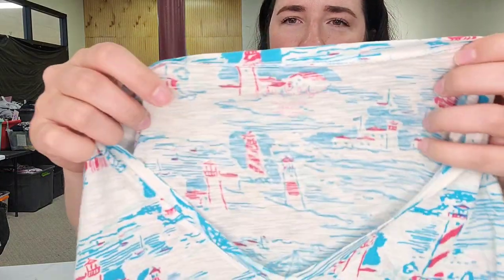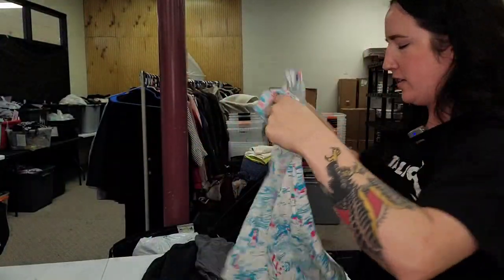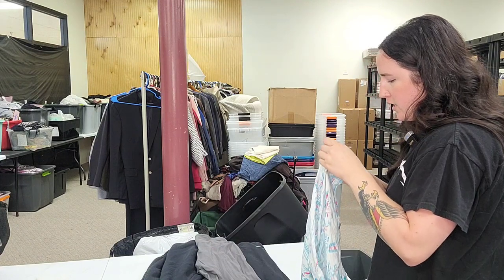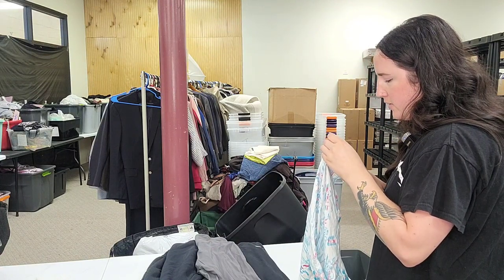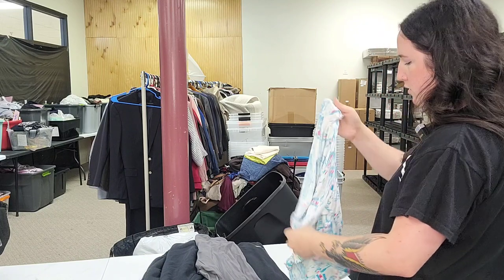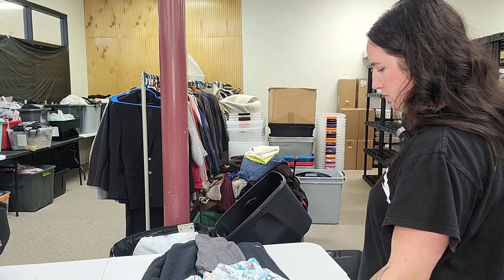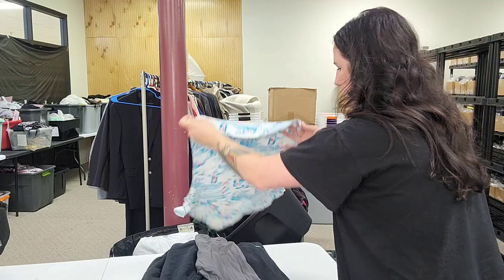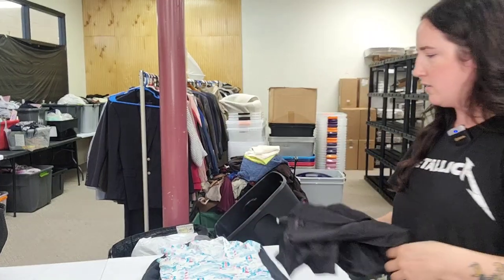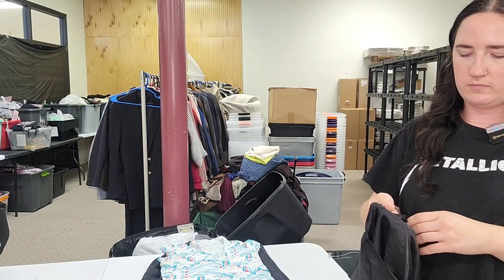Next up is a Lilly Pulitzer extra small t-shirt v-neck — just a cotton v-neck. Style number 76422. It's a lighthouse print. $25.